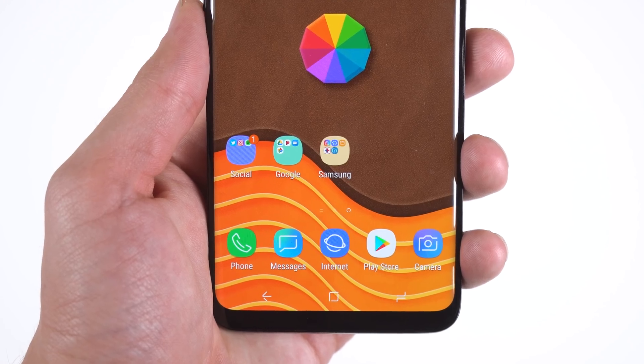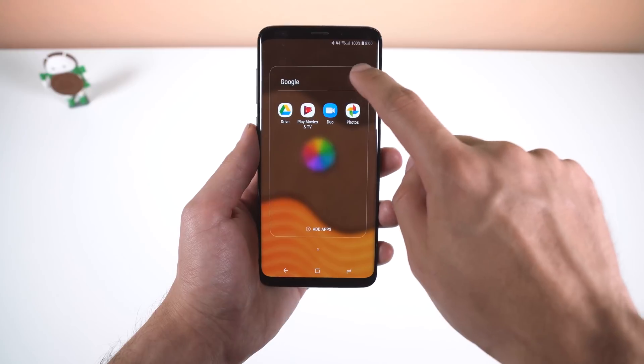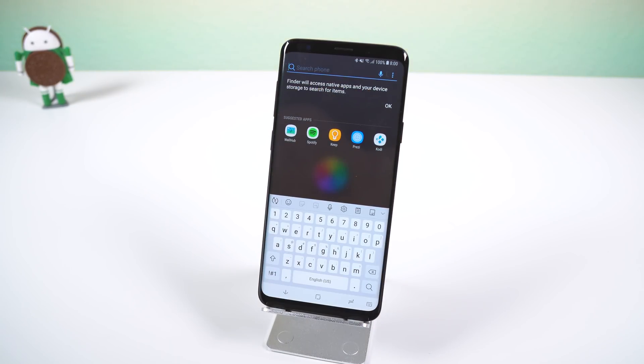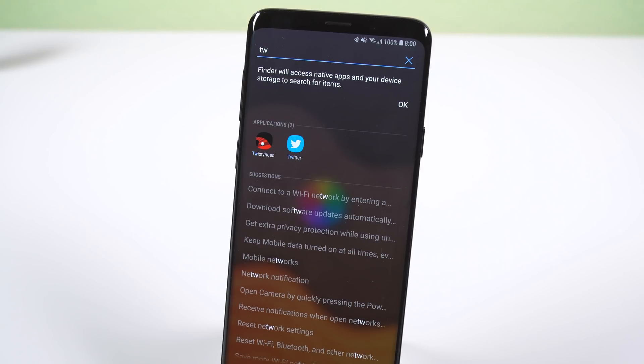When creating folders on the home screen, you also now have the option to change the color of the icon to whatever color you'd like. The search menu within the app drawer has been tweaked a bit, with the entire background being transparent, and the apps you search for will appear right above the suggestions.